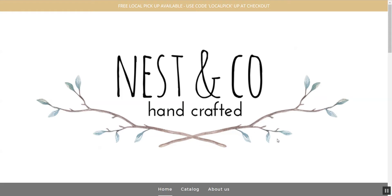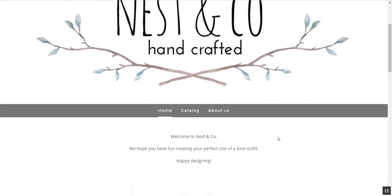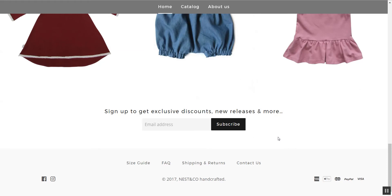Hi again, it's Heather from the Handmade Academy doing a shop critique on Nest & Co Handcrafted. I just pulled up your website — I haven't looked it over at all yet. So this is the first time I'm looking at it. Let me just scroll down real quick.